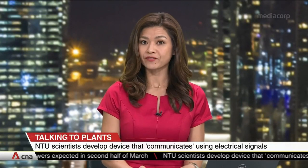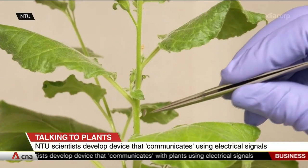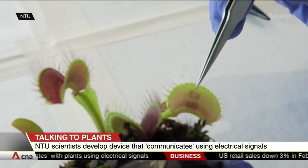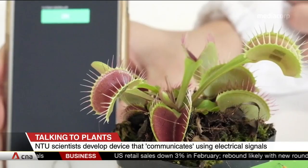It looks like you can now communicate with your plant and vice versa, all thanks to a new device invented by scientists from NTU. This device sends electrical signals to and from plants. With the help of a smartphone transmitting electric pulses at a specific frequency,